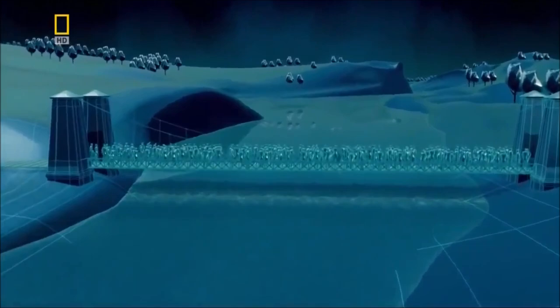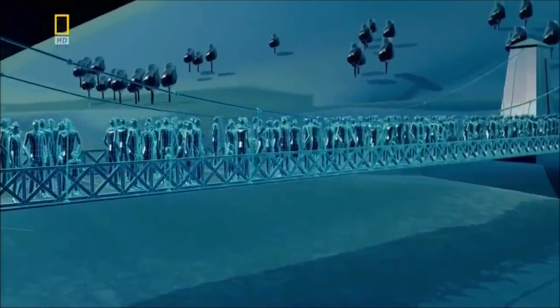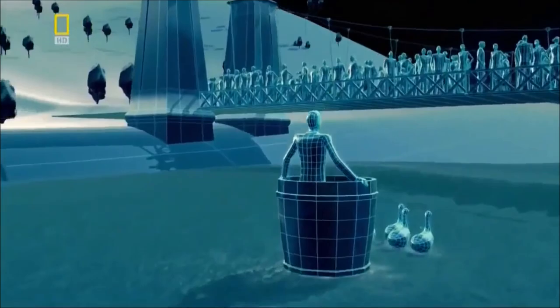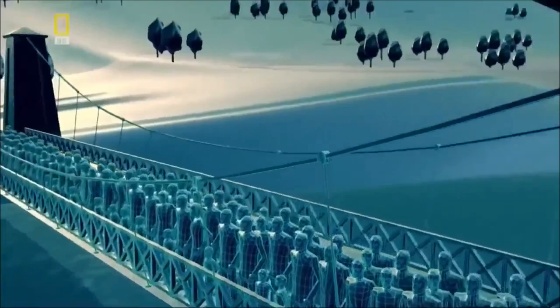In 1845, 300 people crowd together on a suspension bridge in the English town of Great Yarmouth. They gather to watch a circus stunt — a man in a barrel pulled by geese. As he approaches, the crowd cross to one side of the bridge for a better view. But the sudden shift in weight overburdens the chain. It snaps, and the deck plummets into the river. 79 people drown.